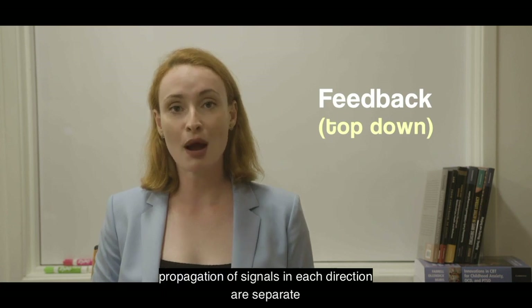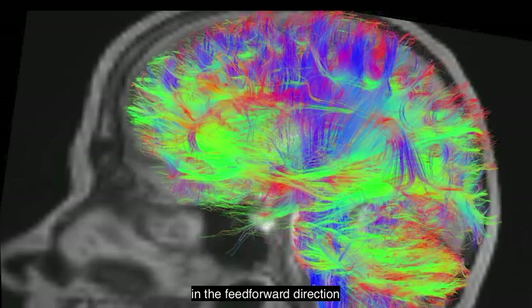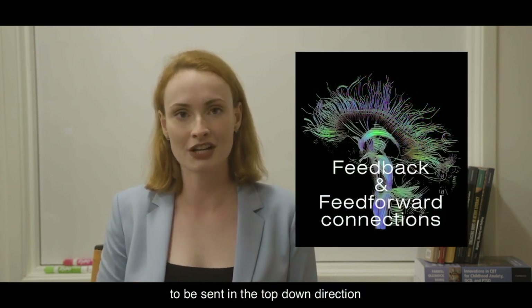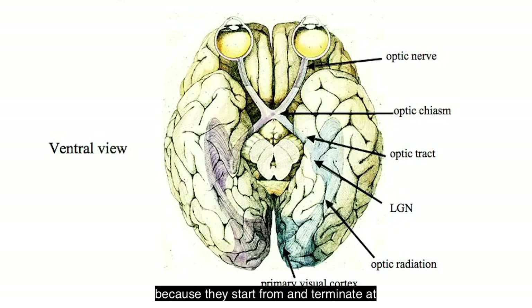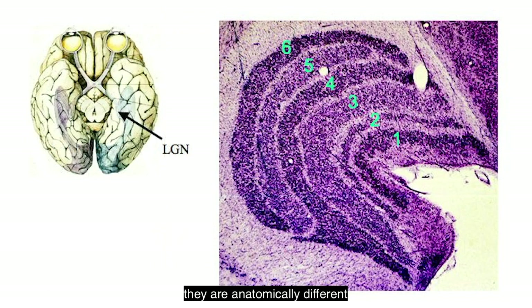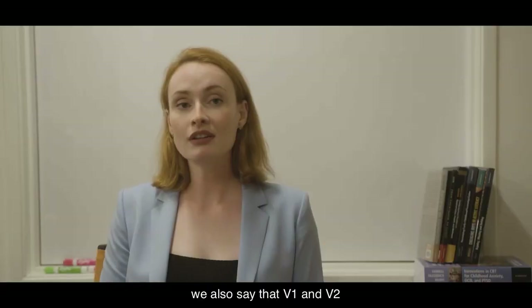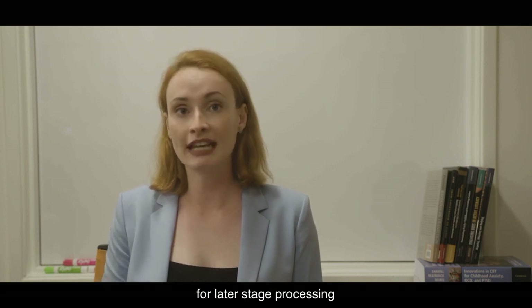The connections that allow for the propagation of signals in each direction are separate. There are dedicated physical connections that allow information to go in the feed forward direction, and these are called feed forward connections. Feedback connections are likewise wired to specifically allow feedback signals to be sent in the top-down direction. Besides the direction of information flow, we can anatomically identify these connections because they start from and terminate at different layers of the cortex. They are anatomically different, so we can measure them, usually in post-mortem brains with highly invasive methods done on animals. Going from LGN to V1 to V2 to V4 is the feed forward direction. We also say that V1 and V2 are earlier or lower areas, and that V4 is a relatively higher area for later stage processing.